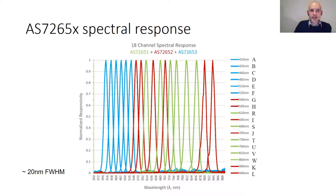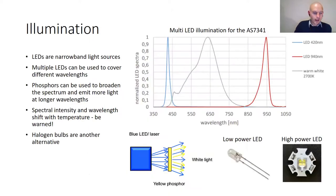These optical filters on the chips are pretty stable and don't drift much with temperature. One thing to be aware of is angular dependence — if a light source comes in off-center it will shift the spectral response, so this is something to account for in your system design.